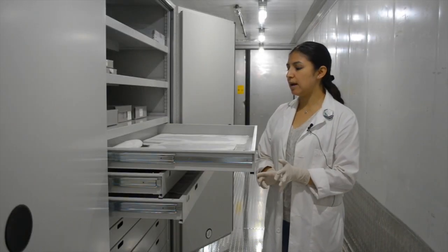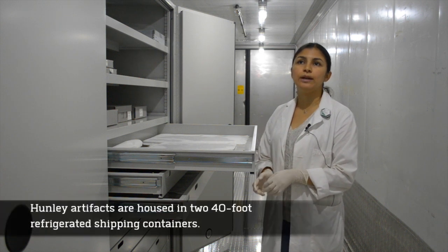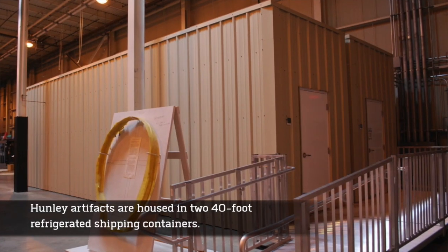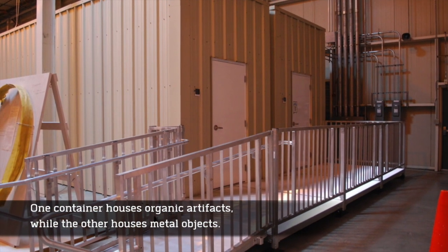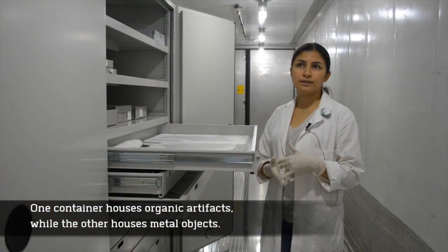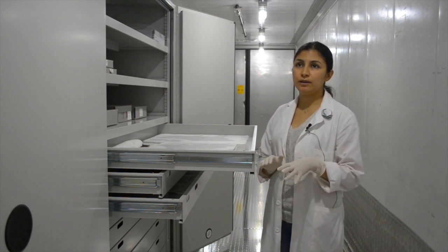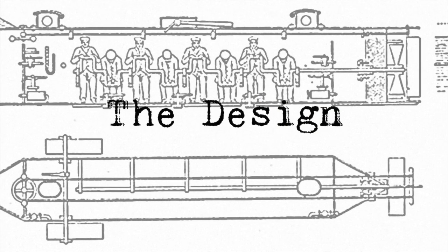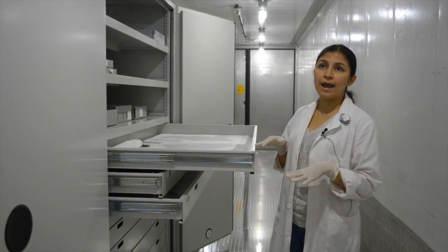We have basically wool, textile, wood, leather, some horn, rope, and materials like that. These are storage containers that they will use for shipping industry, so we have a specific AC unit just for this container. We designed the furniture with Patterson Pope so our big materials and some really fragile materials could be stored here safely. The design is made for our artifacts.